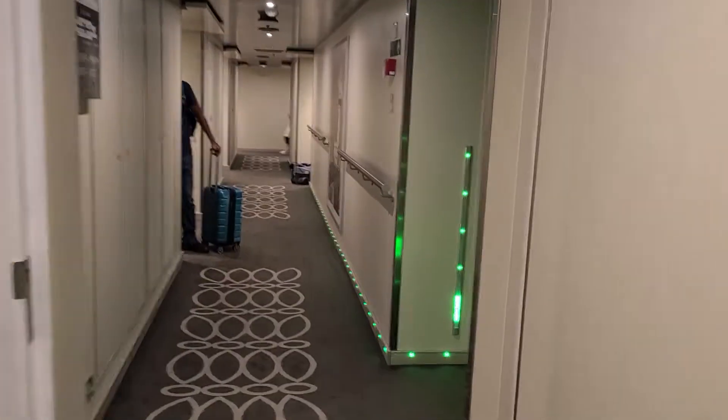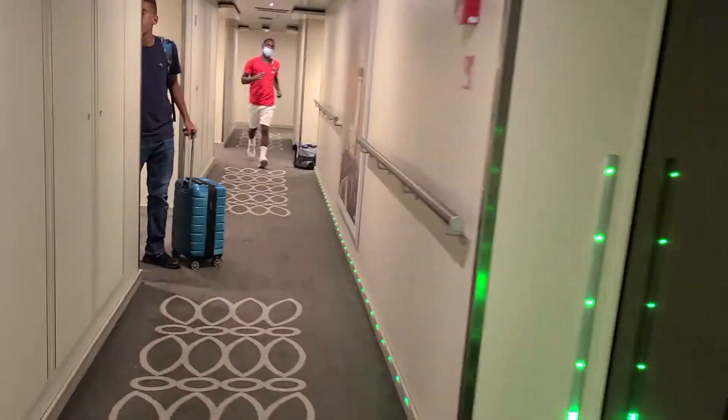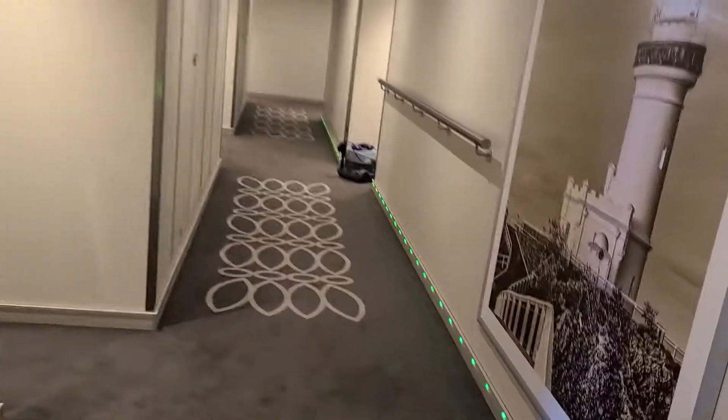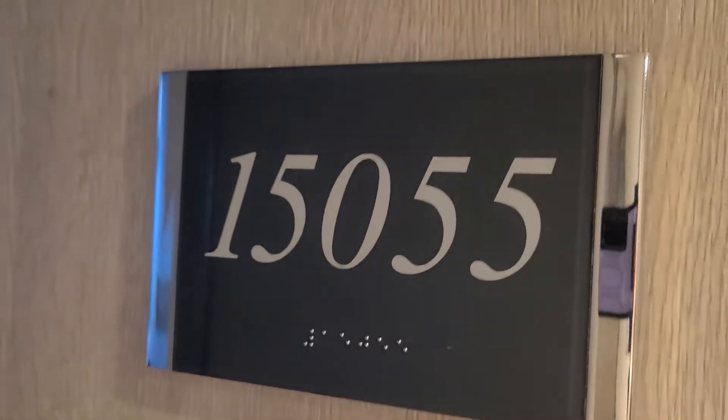You should be able to use your key to get in. It's already open. Our luggage is not here? I guess they're still making their way with the luggage.